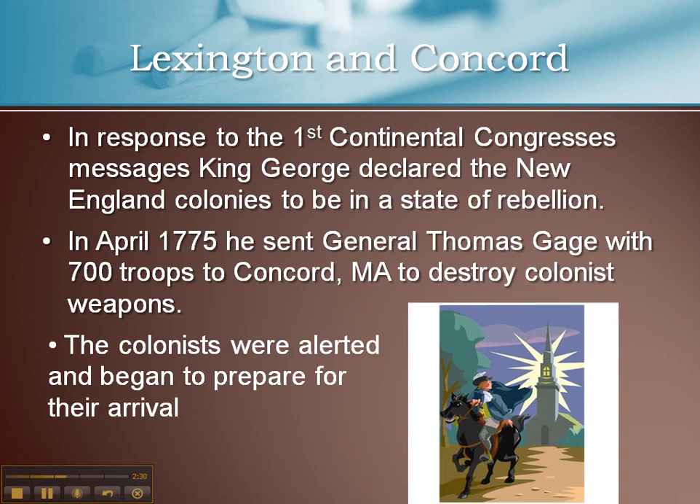Concord, Massachusetts is about 20 miles north of Boston — a pretty sizable distance back then, taking troops several hours to walk. While the troops were leaving Boston and moving out, several riders, one of them being a man named Paul Revere — I'm sure you've all heard of — were sent out to alert the local townspeople that the British were coming.